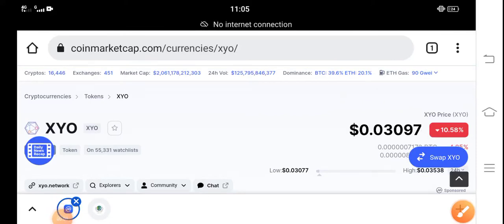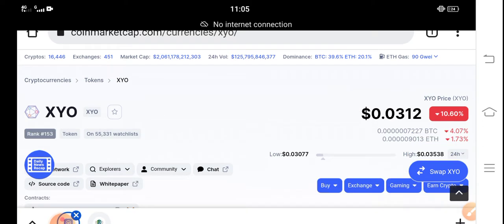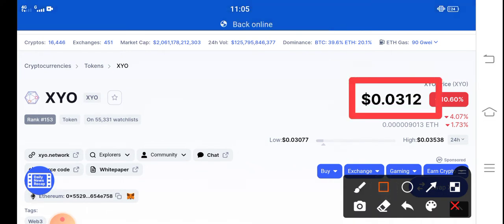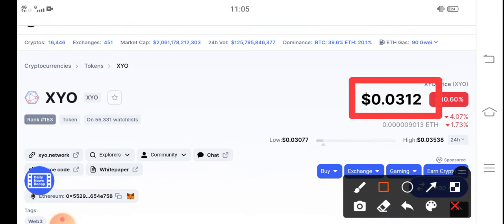Hey everybody, hope you're fine and having a good day. In this video I'm talking about XYO token price update — what's the price of XYO token and what are the price changes. Before starting, if you're new on my channel or haven't subscribed, make sure to subscribe for more latest news and updates. Right now the price of XYO token in the market is about $0.0312 USD.